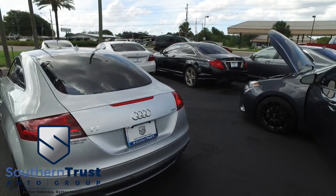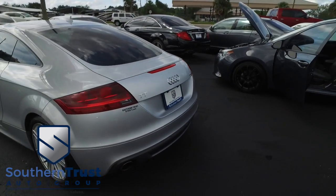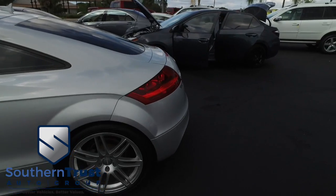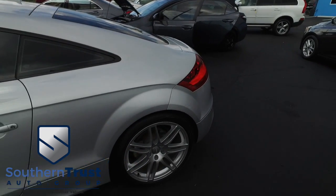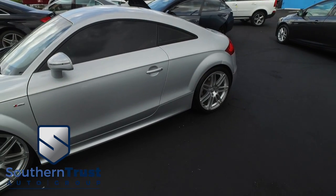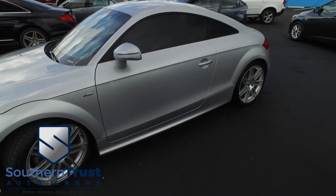Southern Trust proudly presents this beautiful 2012, looking swell, Audi TT 2.0, 4-cylinder, 16-valve, horsepower-pumping, fuel-saving muscle — 22 in the city, 32 on the highway miles per gallon. Excellent fuel economy for a two-door coupe, saving you money at the pump.